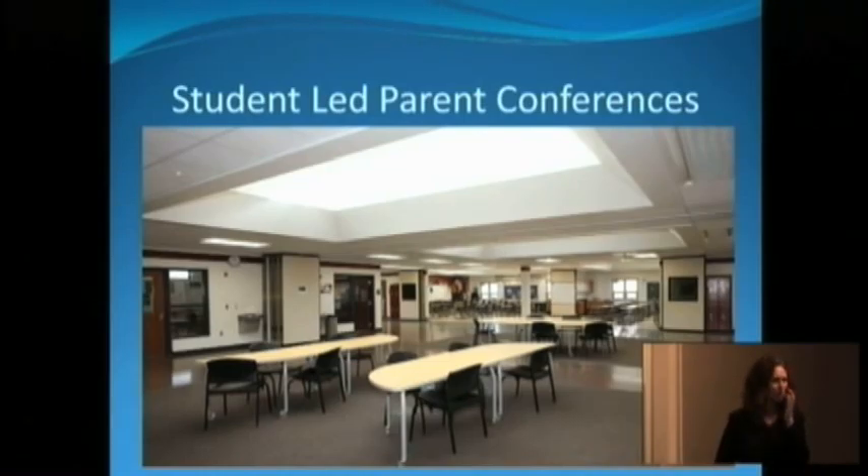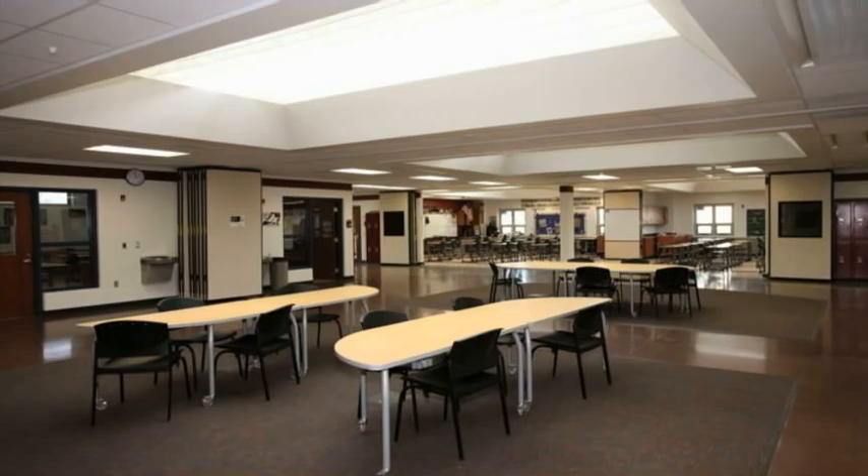When we had parent conferences, the students were the ones who led them. They made a nice little binder with all of the things they had done and wrote about what they learned. Then they presented their binders to the parents, and the teachers went around and met with each family. We opened both classrooms and could put a family in one classroom, another family in the other, and one family out in the pod area — spread out, but easy enough for us to get around and talk to them all. On your floor plan, there's a little number two marking where this picture was taken, facing north.